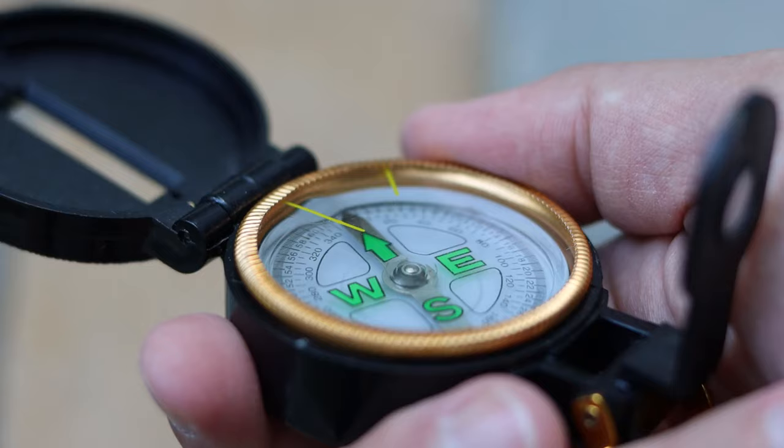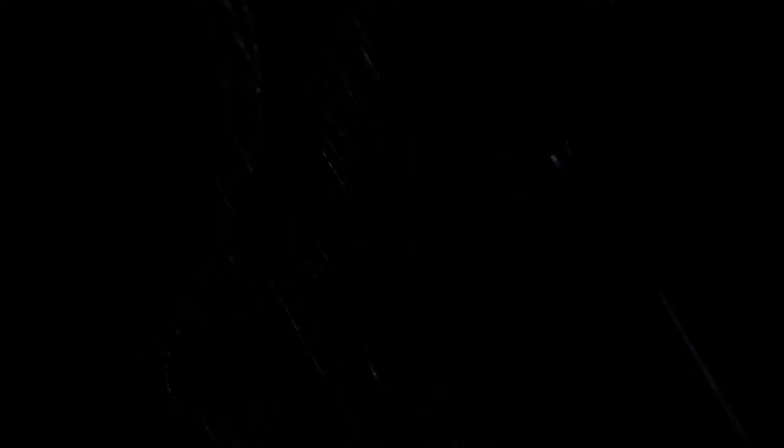Number 7: How to use your watch as a compass. Point your hand at the sun, then place a piece of wire or a blade of grass between the hour hand and the number 12. The end of the wire or blade between the 12 and the hour hand will point due south.